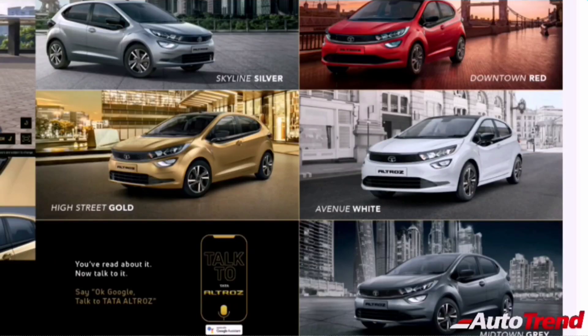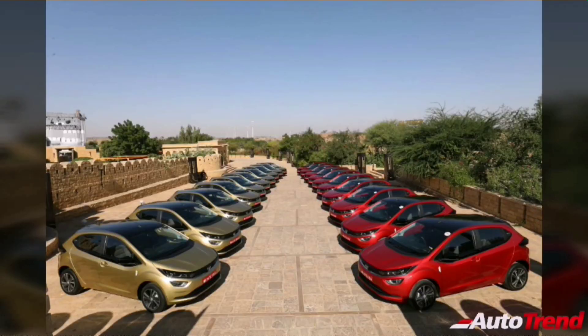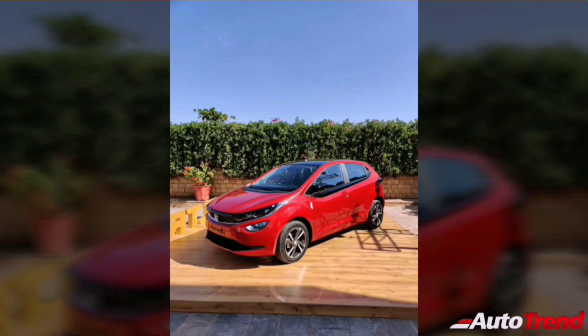Despite having five different color options, Tata Motors preferred to showcase only two colors — the High Street Gold and Downtown Red. In the gold color, the Tata Altros looks really premium, classy, and sober, whereas in the red color it looks fantastically sporty.